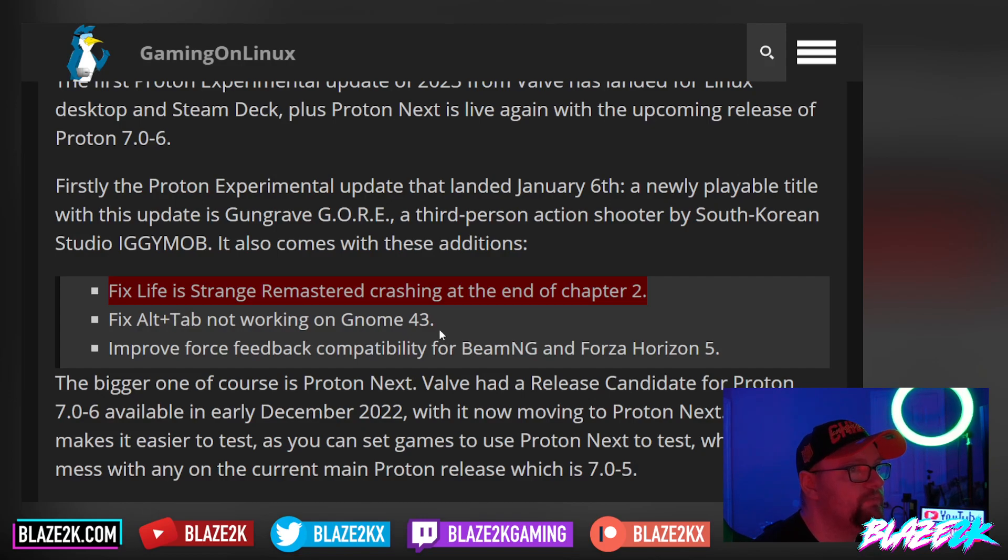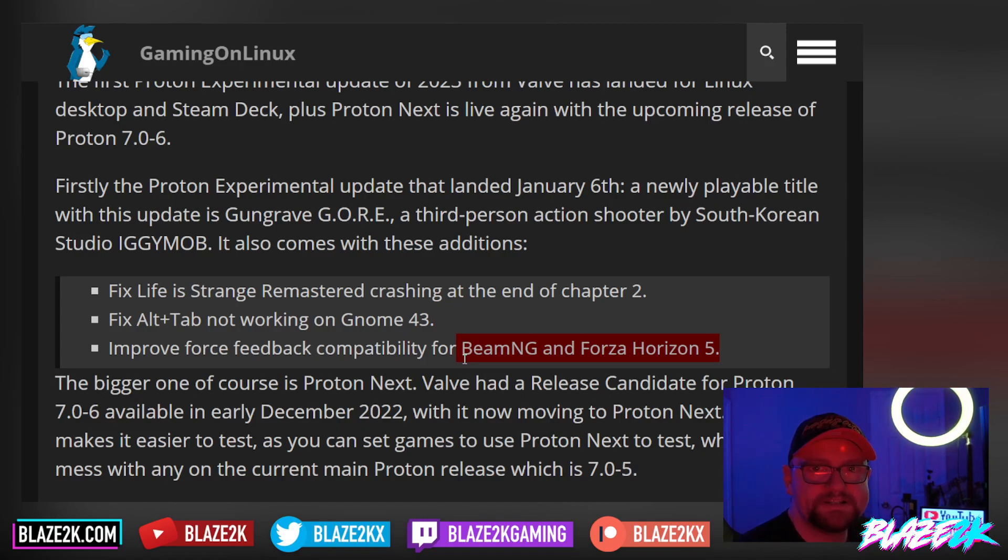They also fixed Alt+Tab not working on GNOME, and they've improved force feedback for BeamNG and Forza Horizon 5. So if you were wondering why vibration on the Steam Deck wasn't up to par — or maybe your racing wheel — they've improved that with Proton. That's what I love about Proton: they're always fixing stuff and making things better, whether it be performance or compatibility with certain accessories or the hardware inside the Deck.